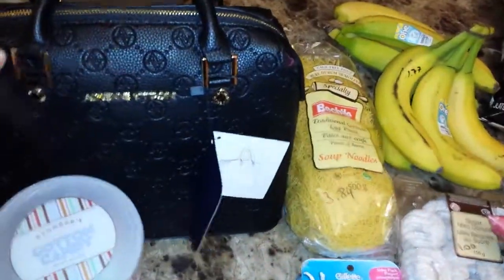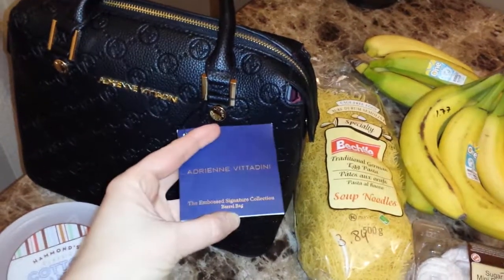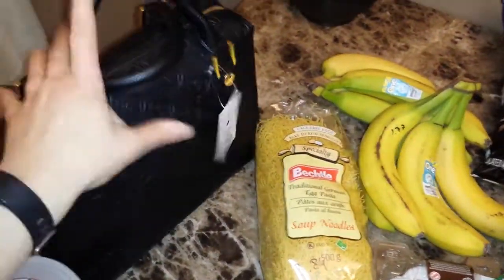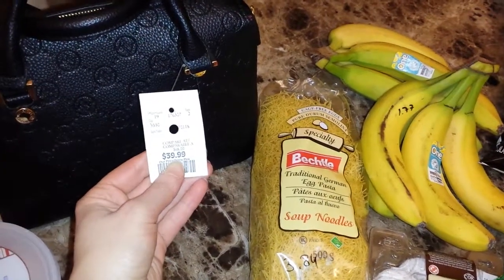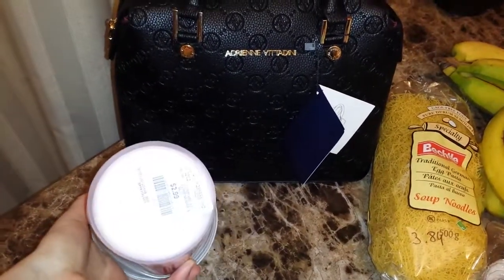From Marshalls, I got a new purse — the brand is Adrienne, some Italian name, I think. I don't really care about the brand, it just looked nice. It was $39.99 and the regular price was $68. I also got some cotton candy for $2.99.